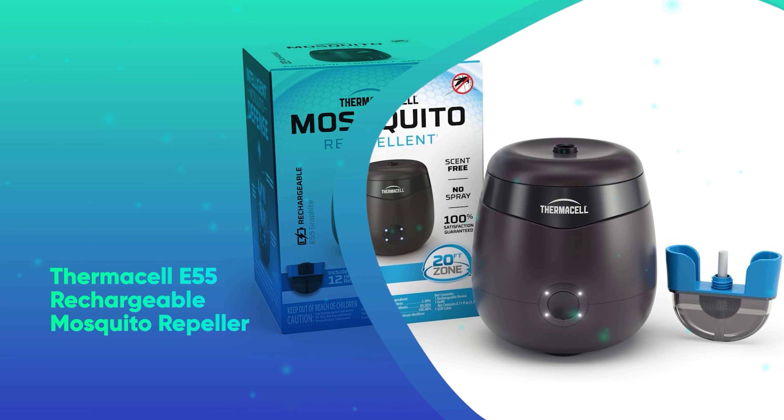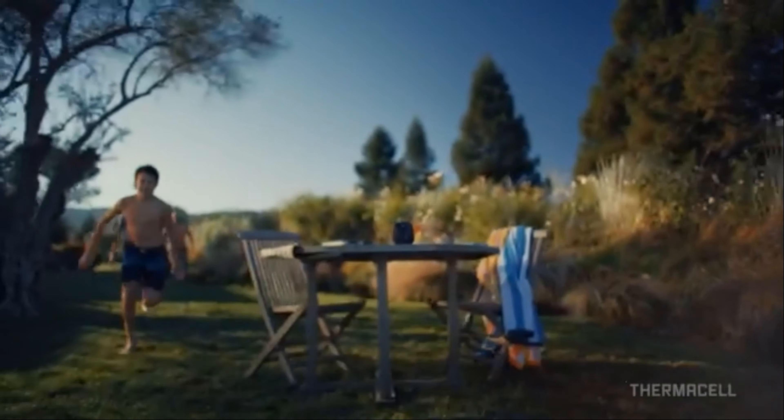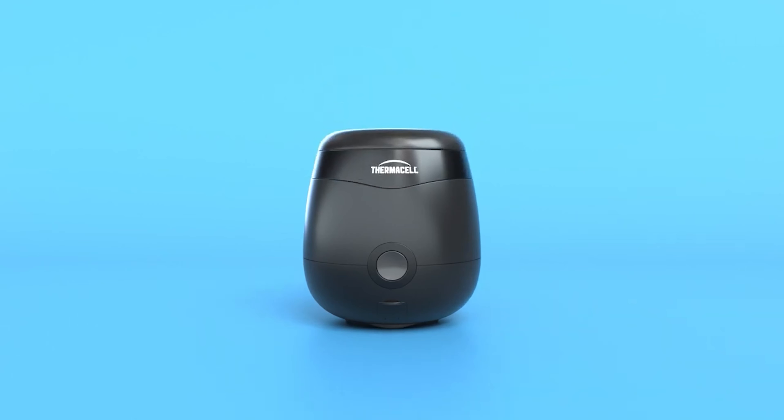Number 24: Thermacell E55 Rechargeable Mosquito Repeller. Perfect for those who hate bugs but also hate bug spray, the Thermacell E55 is a small yet effective mosquito repeller that can keep them bite-free while enjoying the great outdoors.